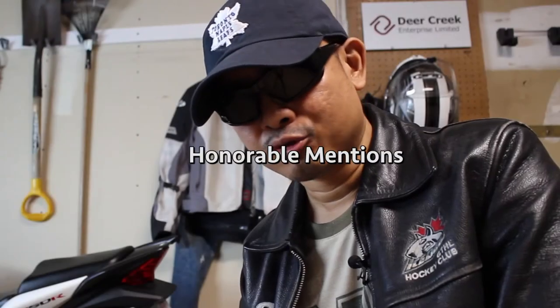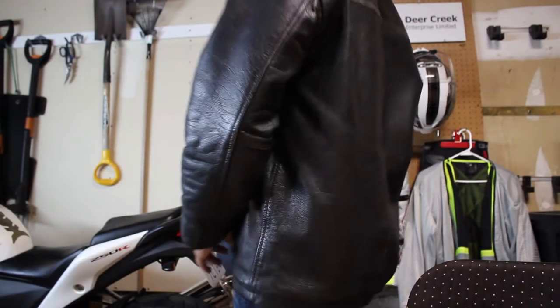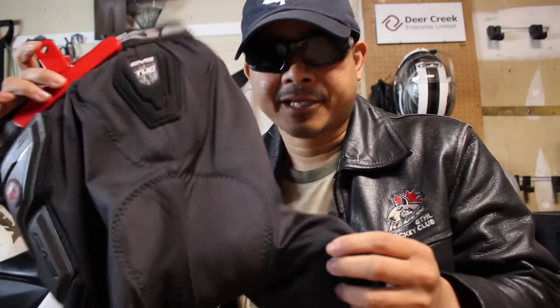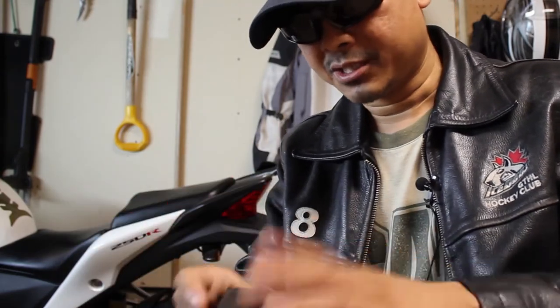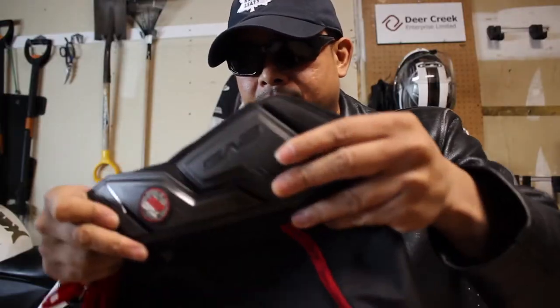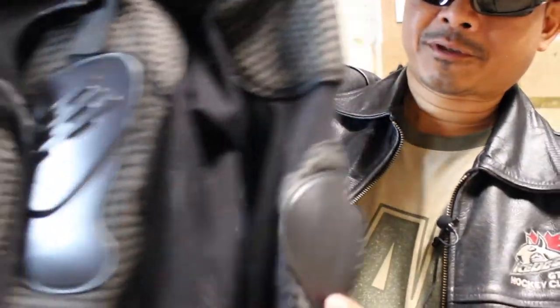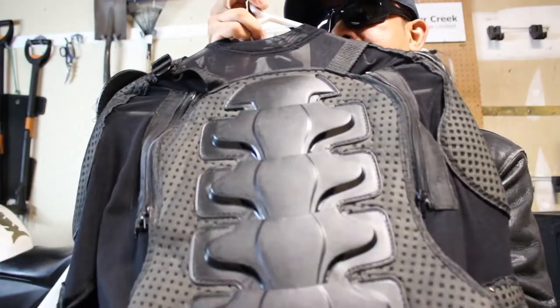I do have some honorable mentions — these are optional gear that I sometimes wear. These are hip and tailbone pads, made of stretchable breathable material and worn under my riding pants. The hips are protected by CE material and there's soft padding for my tailbone. The crotch area is also protected for extra comfort. This is my body armor, which I sometimes wear. This particular model is pretty popular on eBay and I do wear it when I'm using my leather jacket.